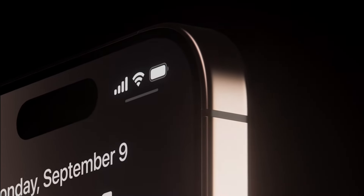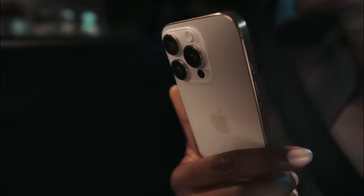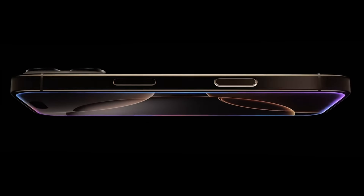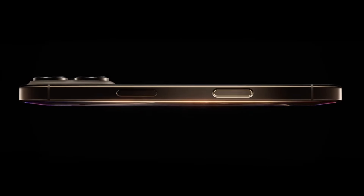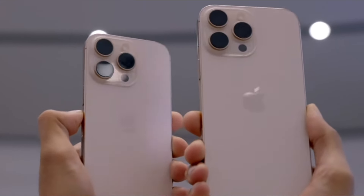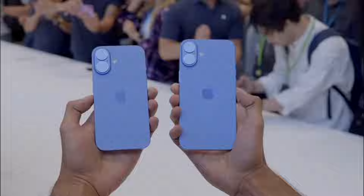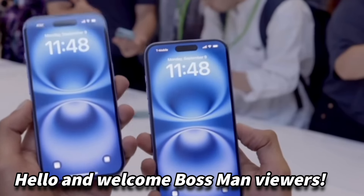Apple enthusiasts, brace yourselves — the iPhone 16 Pro is coming to revolutionize the game like never before. Rumors have been flying, and the most recent leaks reveal the most intriguing improvements to the iPhone lineup. If you thought the iPhone 15 was remarkable, wait until you hear what happens next. Hello, and welcome Bossman viewers.